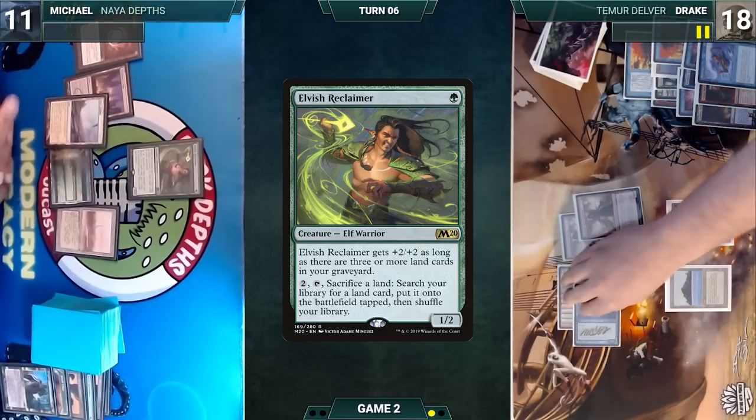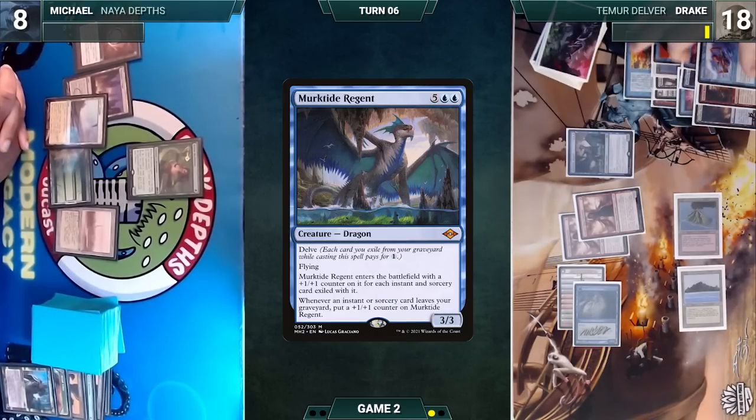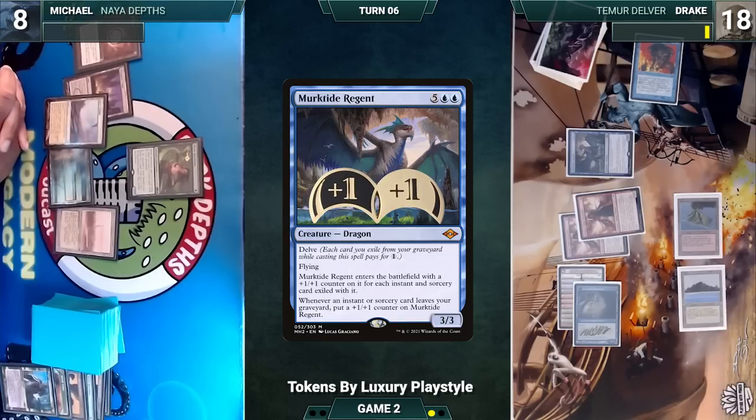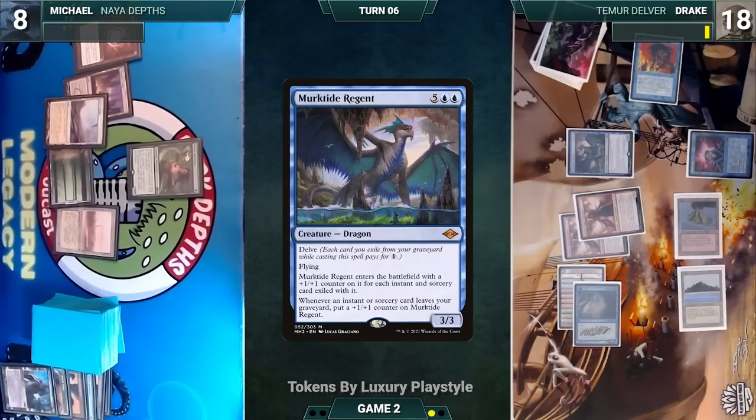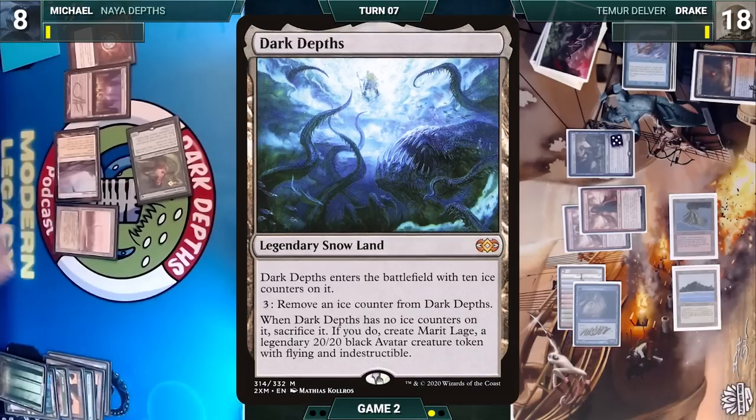Drake draws, attacks Michael with Insectile Aberration (Michael takes it), and in his second main phase delves away cards from his graveyard to cast Murktide Regent. It enters with five +1/+1 counters and Drake passes. Michael draws, activates Elvish Reclaimer sacrificing a Forest to fetch Dark Depths onto the battlefield with ten ice counters.